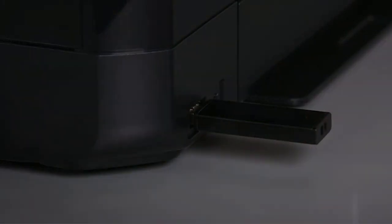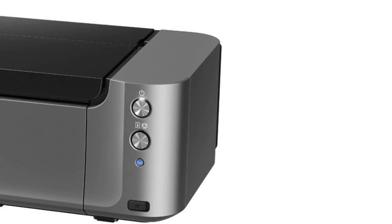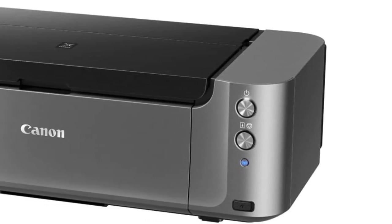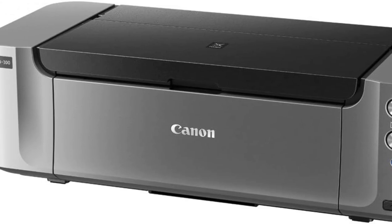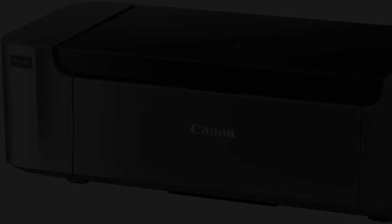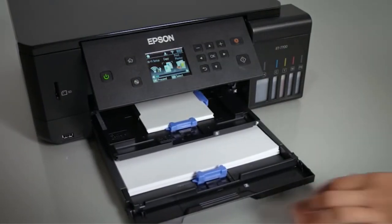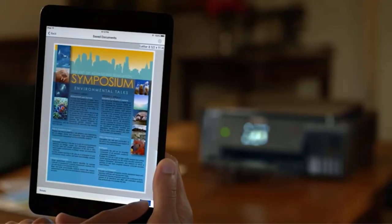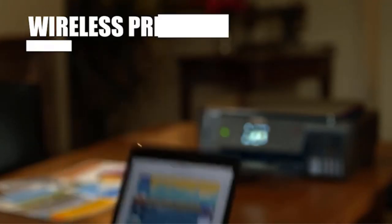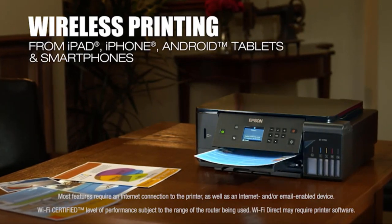In terms of capacity, the auto-sheet feeder can handle 150 sheets of plain paper, 20 sheets of 4x6 photo paper, 10 sheets of letter/8x10 paper, and 1 sheet of A3 paper. The manual feeder accommodates a single sheet of photo paper in various sizes. The printer is compatible with individual CLI-42 ink tanks, available in black, gray, light gray, cyan, photo cyan, magenta, photo magenta, and yellow. A cost-effective feature is the ability to replace only the depleted inks, saving even more with value packs.